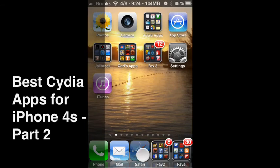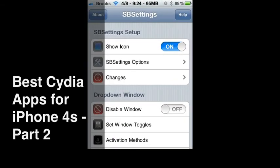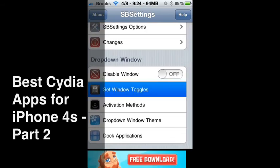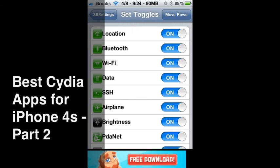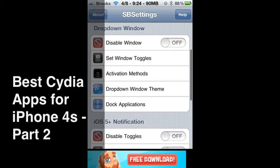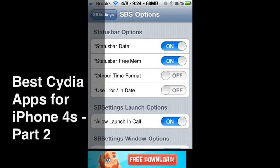I can be on whatever program I want and simply access these things. But there's also a More button here, and this More button is where you can set which toggles you have on your screen. You can change a whole lot of things in here. Under SPS Settings options, this is where you can show those things that are on top of the screen.